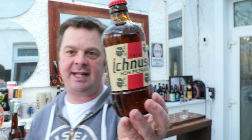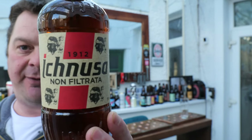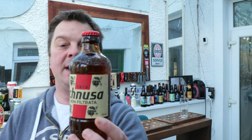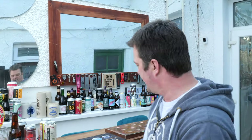It's beer o'clock on Real Ale Craft Beer. Today we're going to be taking a look at a beer from Sardinia in Italy. It's a bottle of Ichnusa non-filtered, coming in at 5% ABV, 330cl bottle. Here's a look at the bottle cap. Really looking forward to this one to be honest.